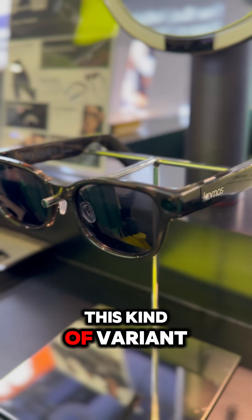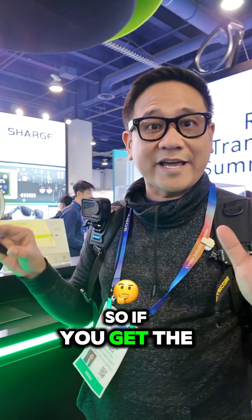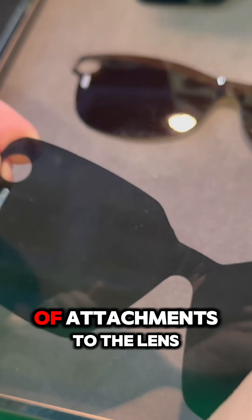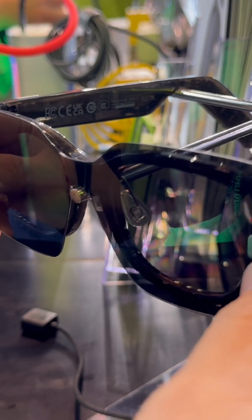They do have this kind of variant. There are some attachments as well, so if you get the prescription lenses you get these attachments to the lens that will allow you to replicate whatever you're seeing on the sunglasses version.